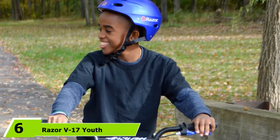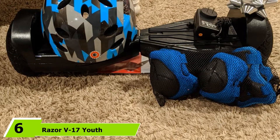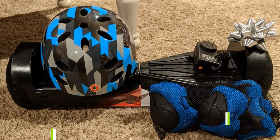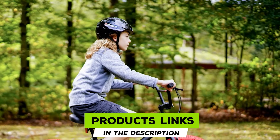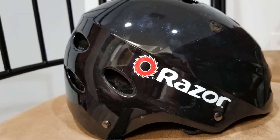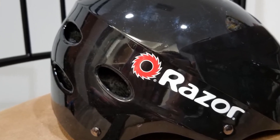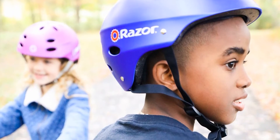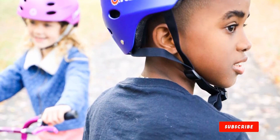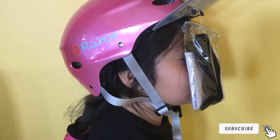The number six position is dominated by the Razor V17 Youth Multi-Sport Helmet. The Razor V17 comes with cutting-edge safety made for youth and is a multi-purpose helmet. It has a sleek and stylish design and comes in a wide range of color options. The furnished interior has padding that makes it comfortable and secure. It features a whopping 17 top and side vents to keep your head cool, and comes with side release buckles for customized adjustments.